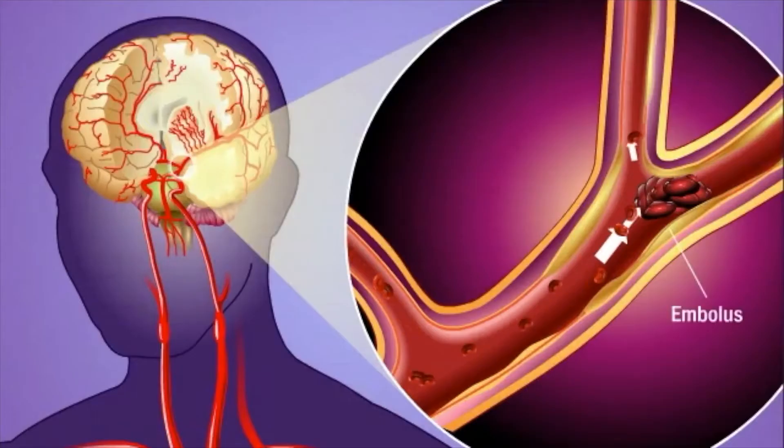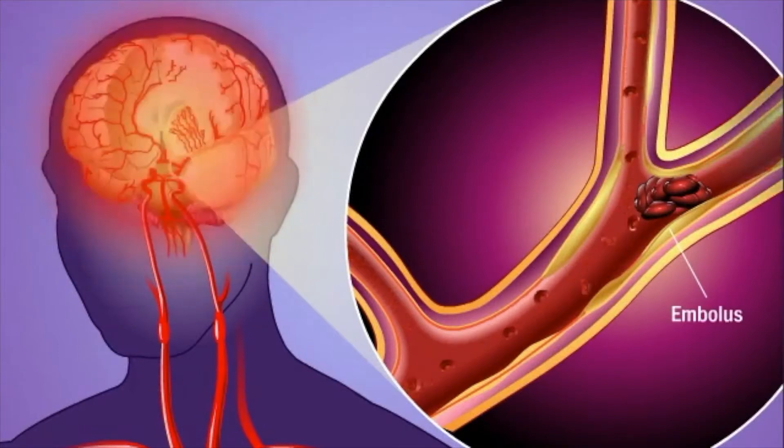Number two is emboli. Emboli are pieces of plaque or blood clots that travel to the brain and block the end arterial system.